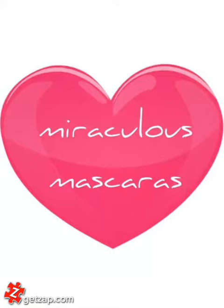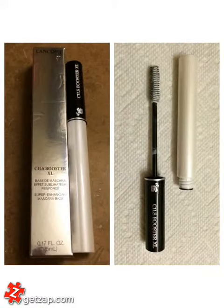Mascara is my all-time favorite beauty product. Today's zap is a review of some of my favorite mascaras. Before applying mascara, I use a primer, and this Lancôme Primer is my favorite.